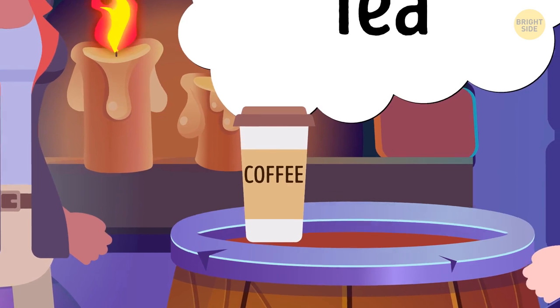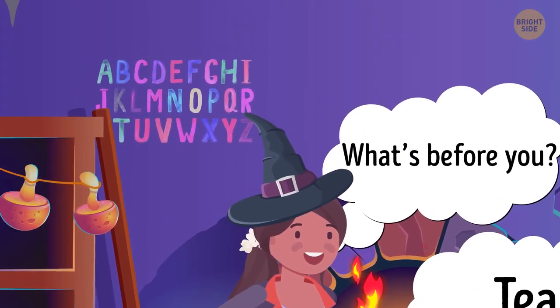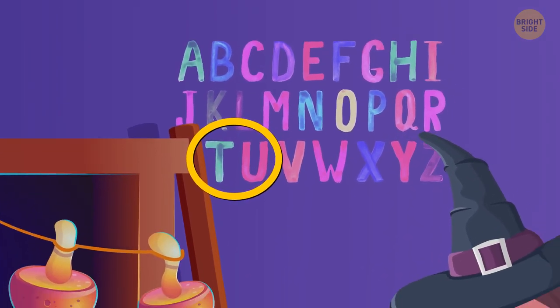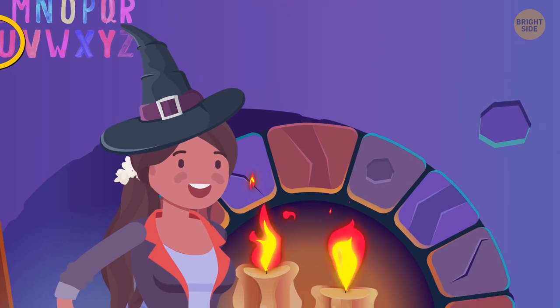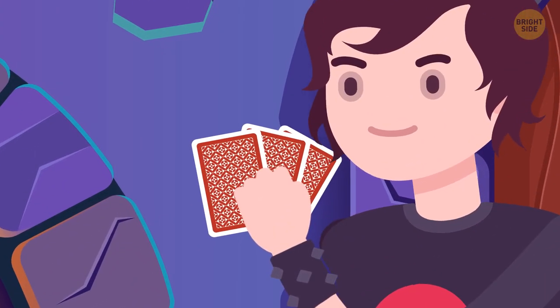If the answer was coffee, Maya would never have asked such an easy question. She meant the alphabet — the letter T comes before U. That's why Maya is impressed by Harry's answer. Harry shows Maya three cards from a standard deck face down.